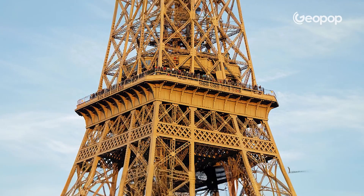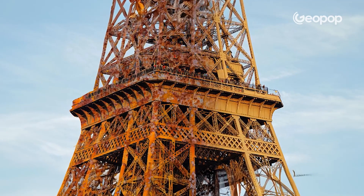We're sure, right? So why is the Eiffel Tower, more than 130 years after its construction, not that brownish-orange color typical of rust? In other words, why isn't it rusting away?